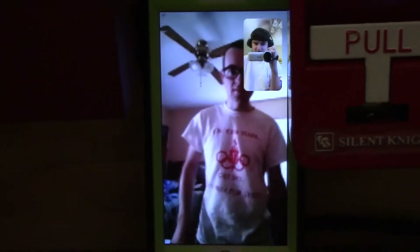Let's do the smoke detector. The smoke detector? Okay. Grab the magnet. Okay, you ready? Ready. Three, two, one.